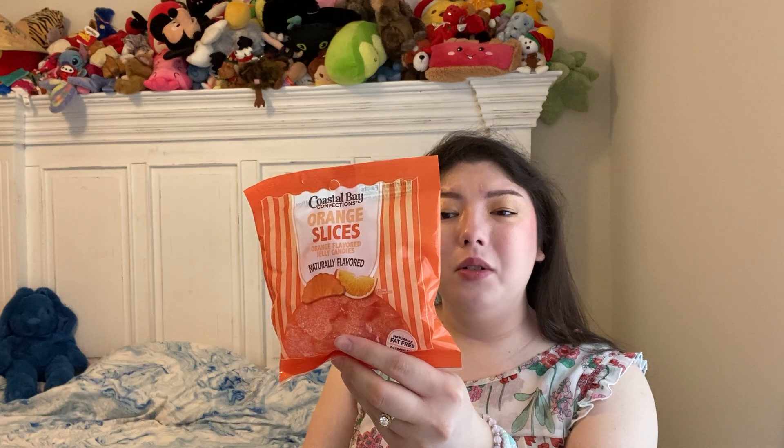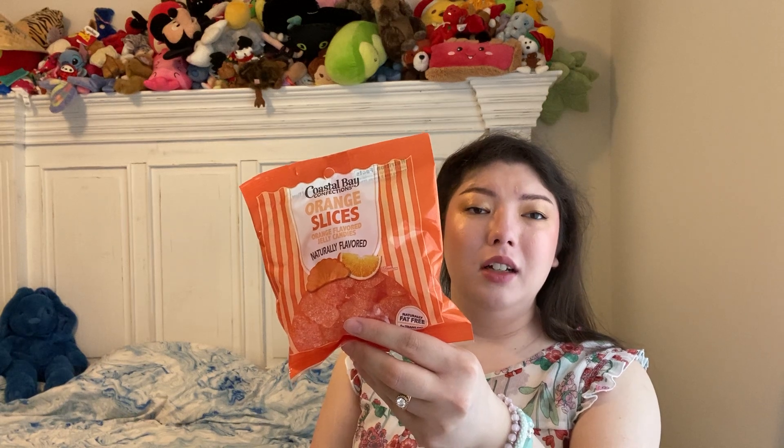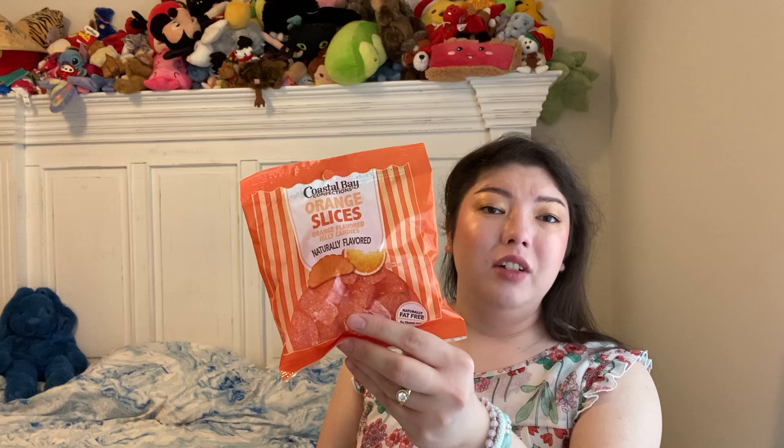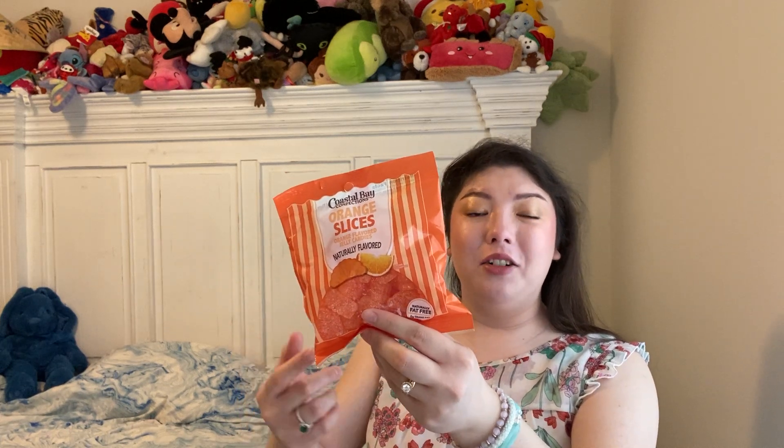Then a snack here. We have the Coastal Bay Confections Orange Slices, an 8-ounce bag — I've never tried these. These are made with corn syrup and cornstarch, which is the thickener. I've heard pectin versus cornstarch can make a difference in the texture of the candy, and I can't remember which one is supposedly better. But I'm excited to try these. I love orange slices. I've heard there's a bag with other color slices too, so I'd love to try those.